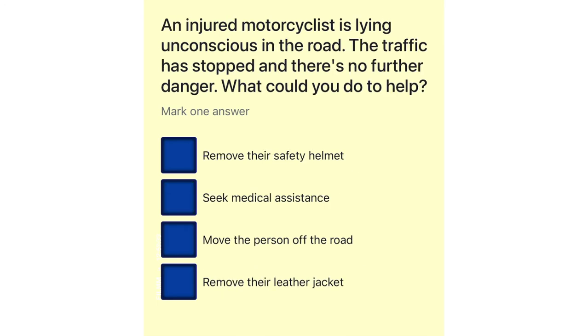An injured motorcyclist is lying unconscious in the road. The traffic has stopped and there's no further danger. What could you do to help? Remove their safety helmet. Seek medical assistance. Move the person off the road. Remove their leather jacket.